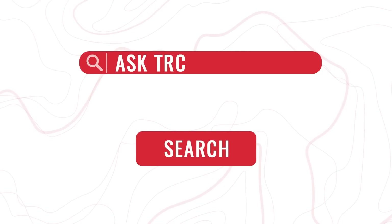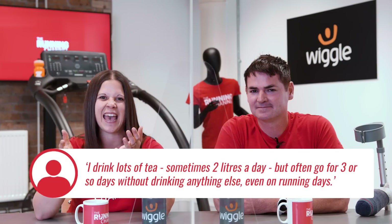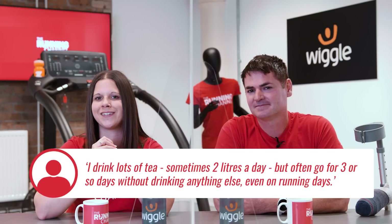Now it's time for Ask TRC. I love reading the questions you send in — such a wide variety come in every month. Don't forget to email asktrc@therunningchannel.com for a chance to have your question featured. First up, Lorraine Fraser asks: I drink loads of tea, sometimes two litres a day, but often go three or so days without drinking anything else, even on running days. Will this do to hydrate me? Does pure water have an advantage over tea? The European Food Standards Agency says that up to 30% of our fluid intake comes from food, and recommends adults make up the rest with about three pints for women and four pints for men of non-alcoholic fluid a day — so that does include your tea.